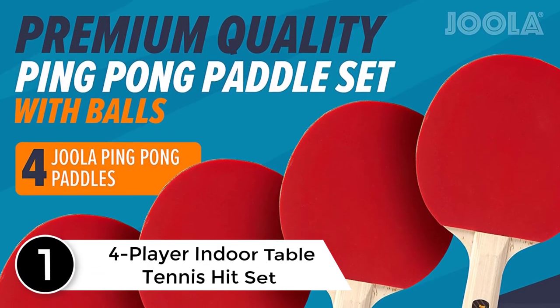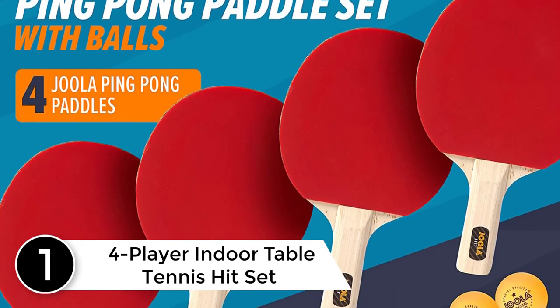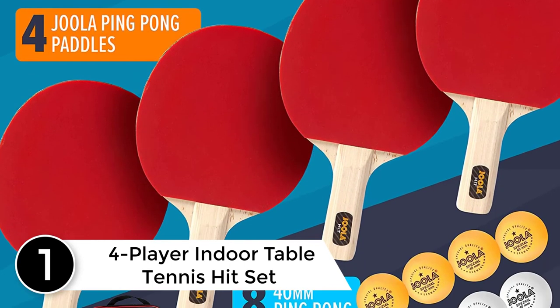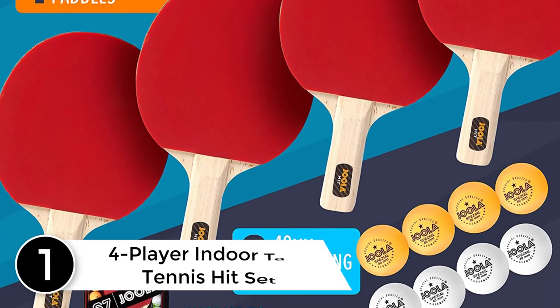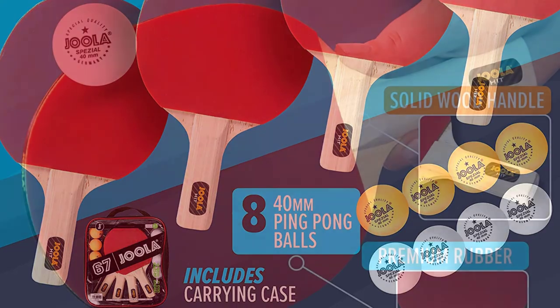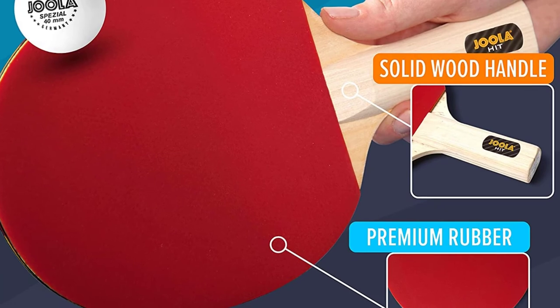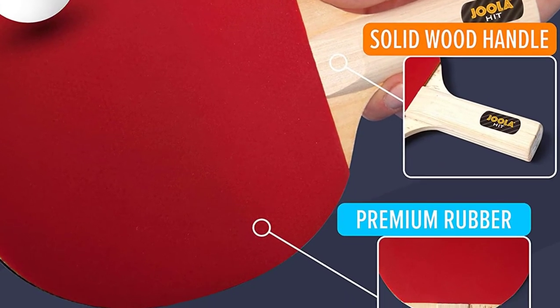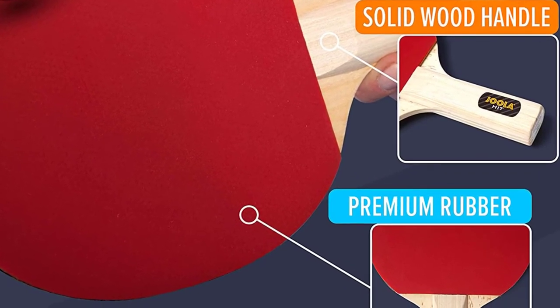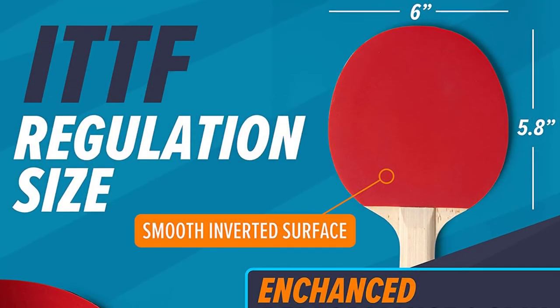Finally at number 1: the 4-Player Indoor Table Tennis Hit Set. This is an ergonomic ping pong paddle which is fully wooden, with an attractive red color that is very eye-catching. The wood composite handle will give you an exceptional grip when you are playing. In a single packet, you will be getting 4 paddles and 8 celluloid balls in white and orange color. For easy portability and storage, you will also get a convenient storage case.